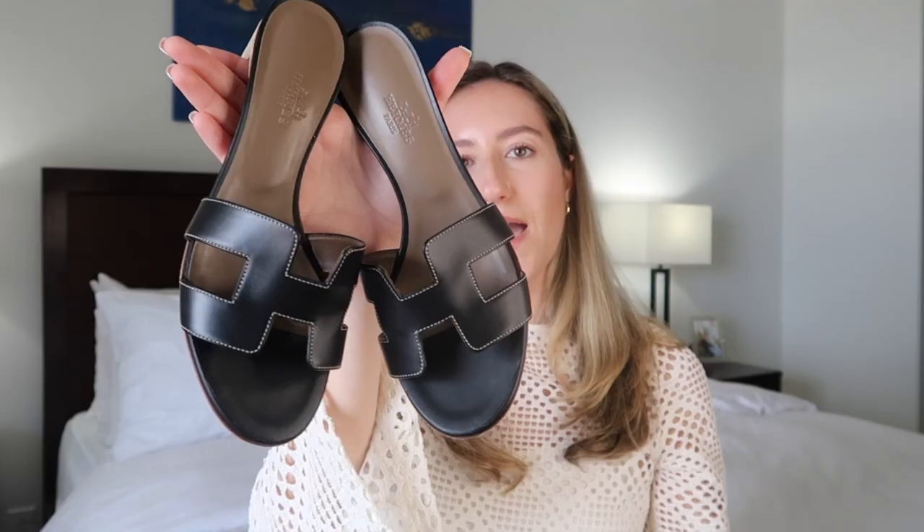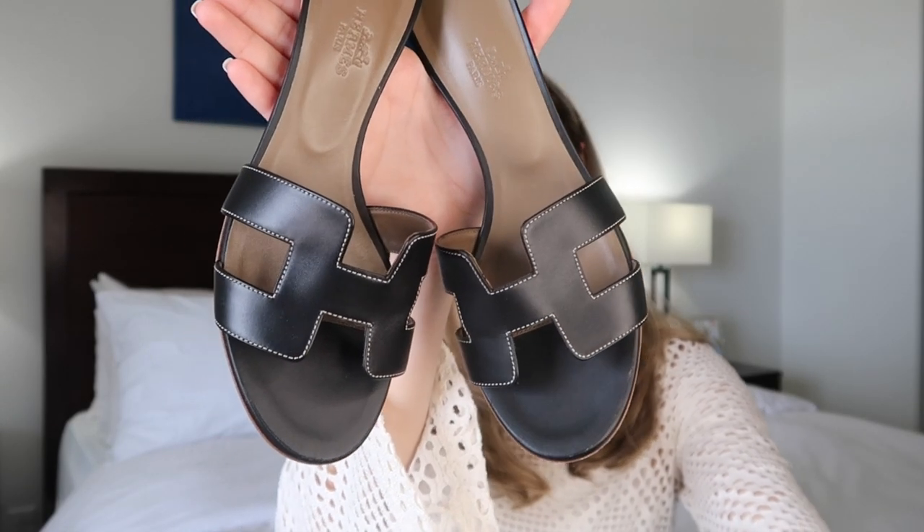I wanted a black pair to match my Chanel black classic flap bag — a summery shoe to wear that bag more in warm weather. I live in Florida so I've been trying to branch out into classic summer-appropriate black clothing, dresses, things like that. I've gotten so much use out of them already, and the black model also has a really pretty white contrast stitching which makes it feel even more summer appropriate.